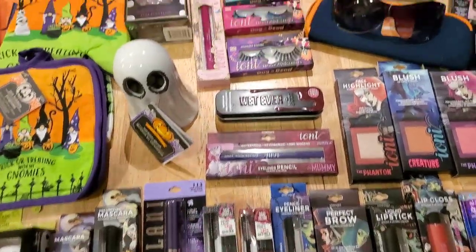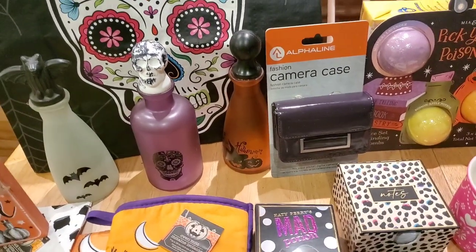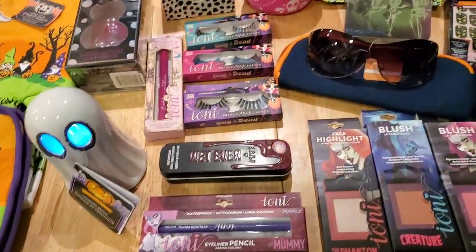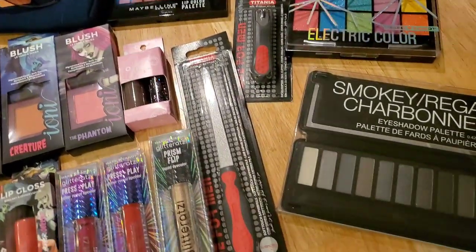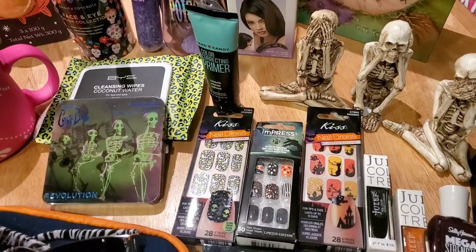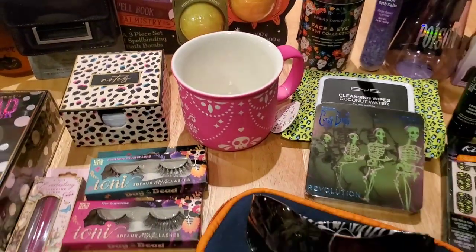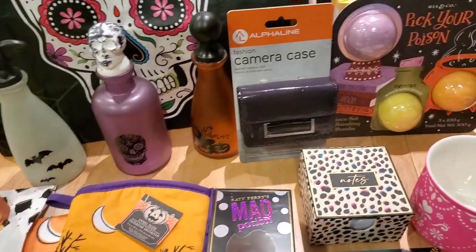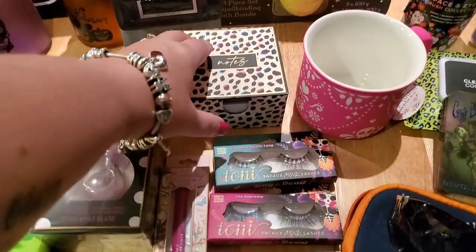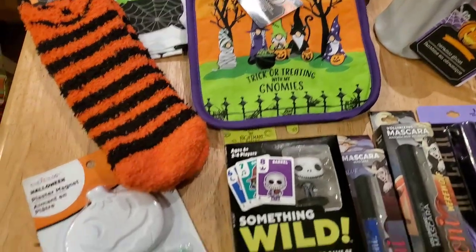Okay guys, this is the part of the video where I'm going to share with you, my awesome subscribers, what I have available to be won in my channel's Halloween giveaway. I wanted to air this video quickly because I really want to get this stuff out to the lucky subscriber who wins as soon as possible. I'll be making the announcement really quickly and shipping this out so you have it in ample time for Halloween. This giveaway contains many spooky Dollar Tree finds as well as some fun items I picked up at Marshall's and other stores.